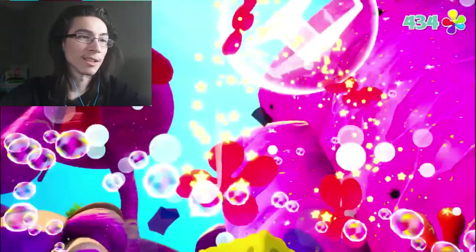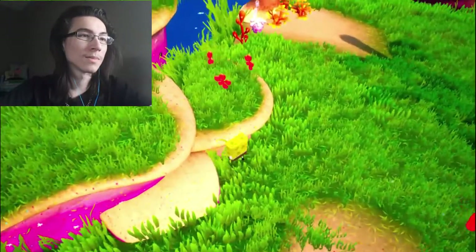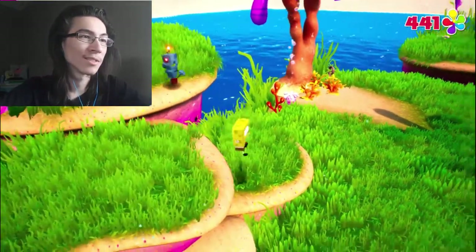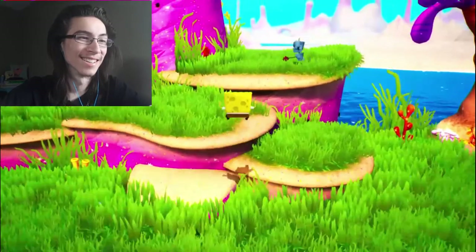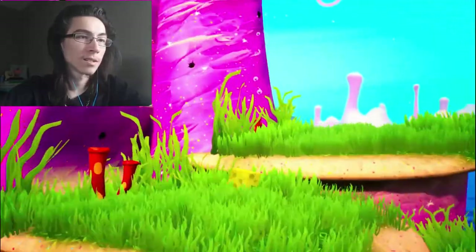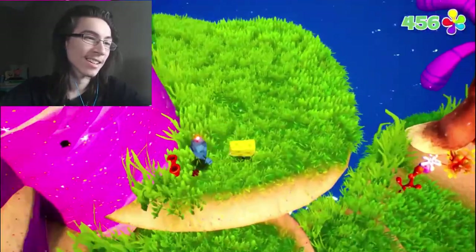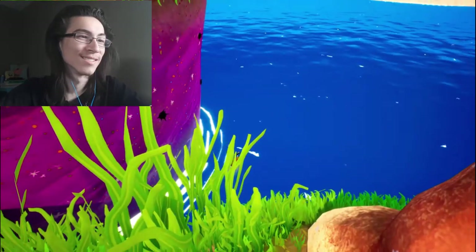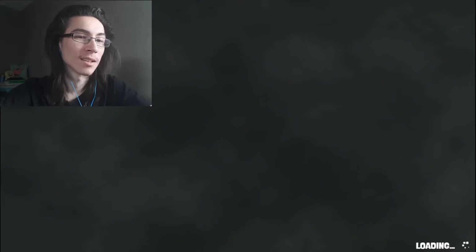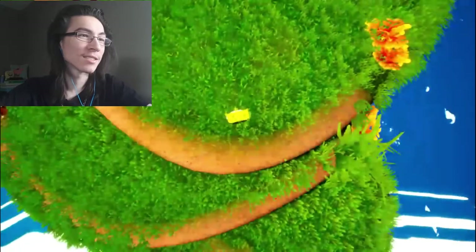Oh, is that the bungee jump? It is! Let's do that. Let me grab these things first. It's a little laggy — that's my first death and it's only been like 10 minutes. Where am I?